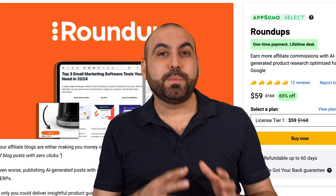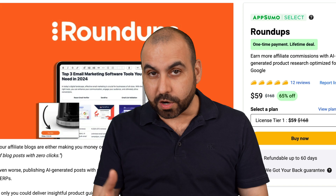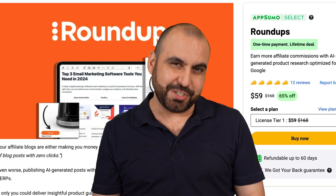If you're an Amazon affiliate and you want to post content that has meaning, let me show you a deal that can generate your content with purpose. It's called Roundups and it's on a lifetime deal right now. So let's go check it out.